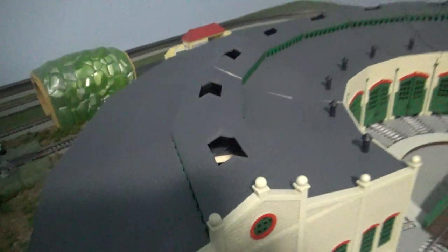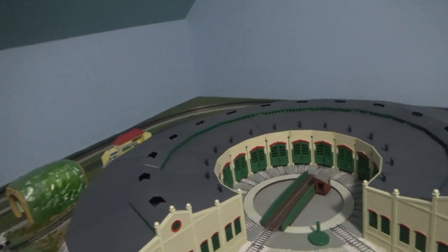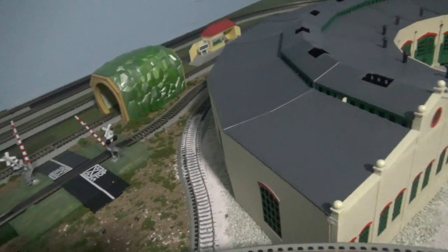You can see inside of the Tidmouth Sheds they have buffers inside here, so it's easier for the engines to stop here from getting into an accident, so they don't hit the wall.